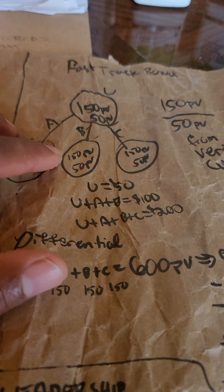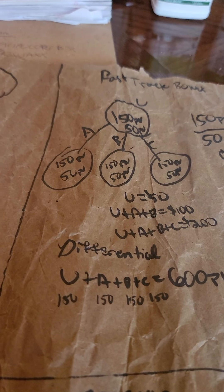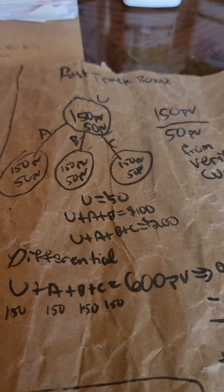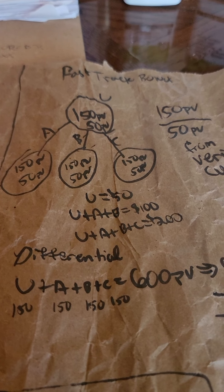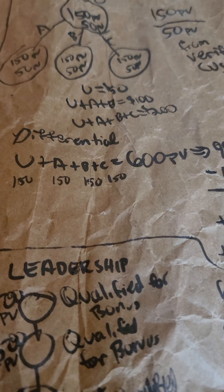The more people you help — B, C, D, E, F and so on — the more mentorship bonuses you receive. It also increases your PV on a group level and increases your BV, which increases your bonus check. Now there are differential bonuses.